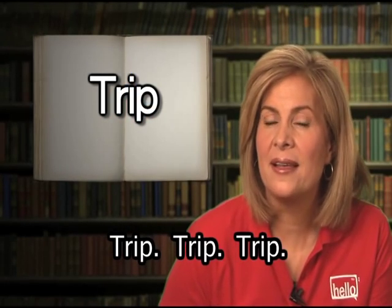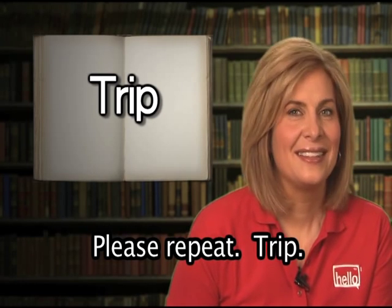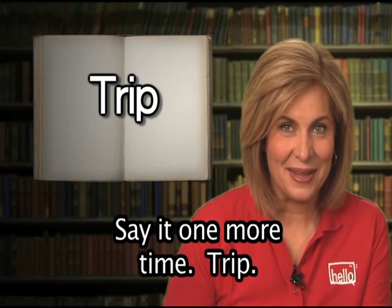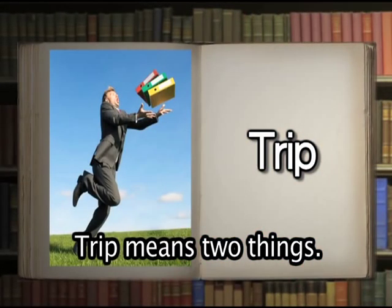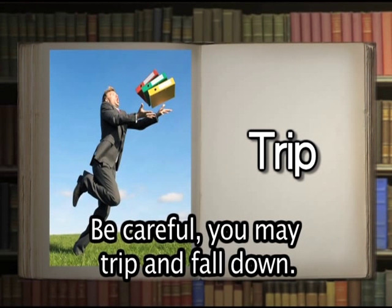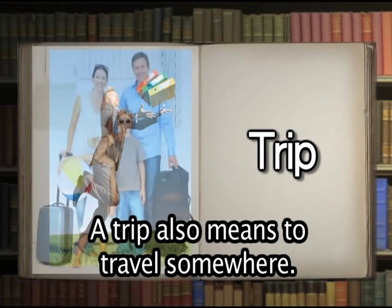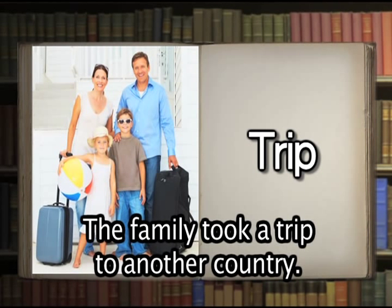Trip. Please repeat: trip. Well done. Trip means two things. Trip can mean to stumble on something — be careful, you may trip and fall down. A trip also means to travel somewhere. The family took a trip to another country.